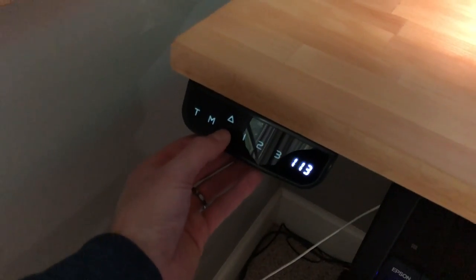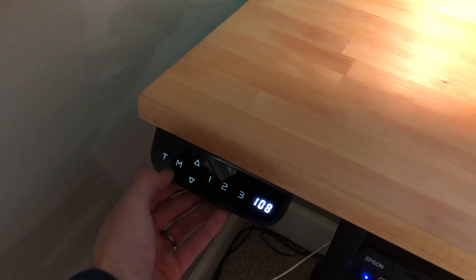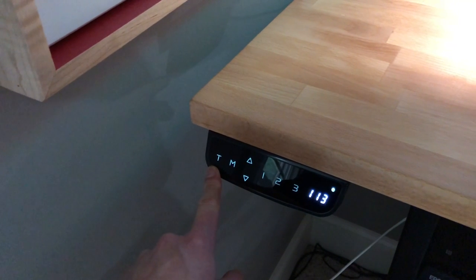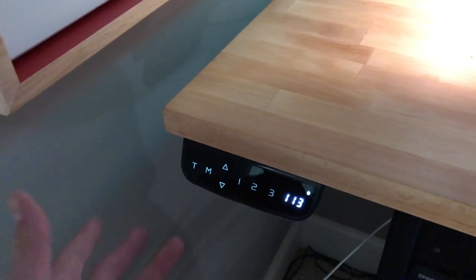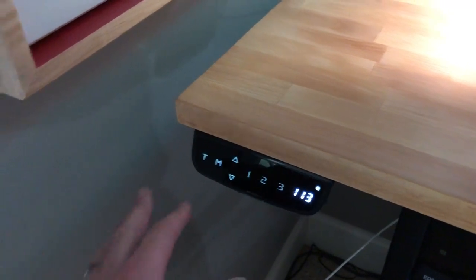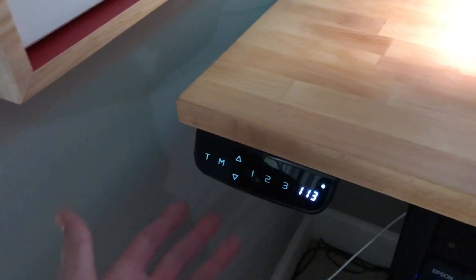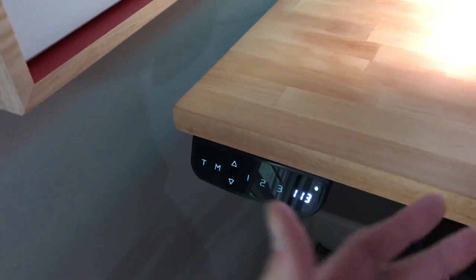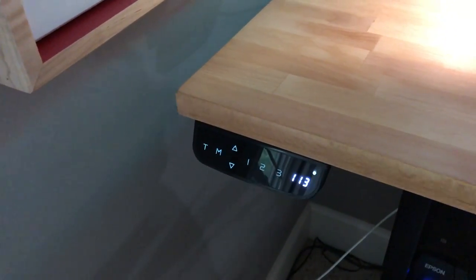You can also manually customize the height and it'll stop wherever you want. There's also a timer feature — the T button — so if you've been sitting a while you can set a reminder to stand back up, or set a timer to stand for only a short period if your back hurts. I personally don't use it; I mostly stand until the evening when I get tired, then lower the desk.